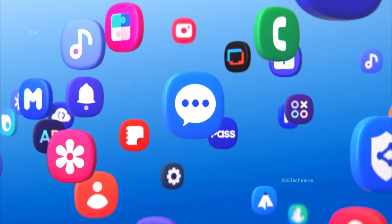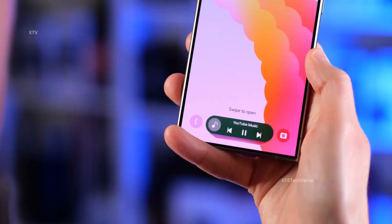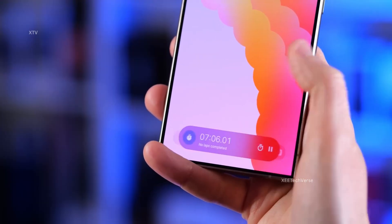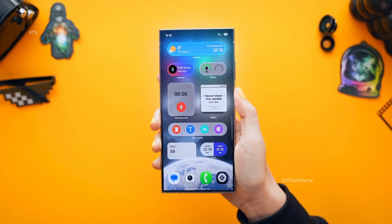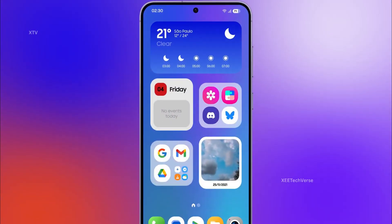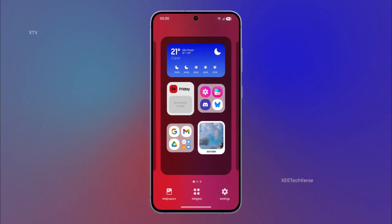These forums don't just appear for no reason. If you're a longtime Samsung fan, you already know what this means — beta season is coming. Historically, when these pages go live, it's the final step before registrations open through the Samsung Members app. Industry insiders are whispering that the beta could kick off as early as next week. If you're rocking a Galaxy S25, S25+, or S25 Ultra in one of these key regions, you might soon get a golden opportunity to preview One UI 8 before the rest of the world.